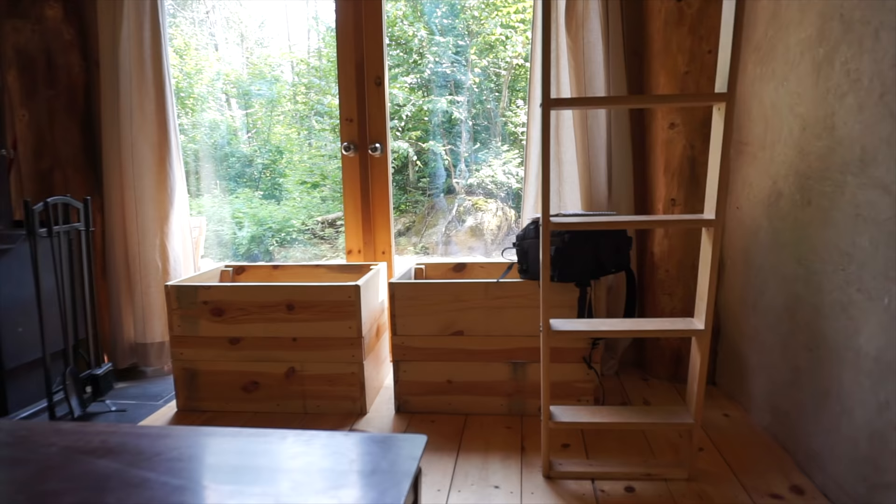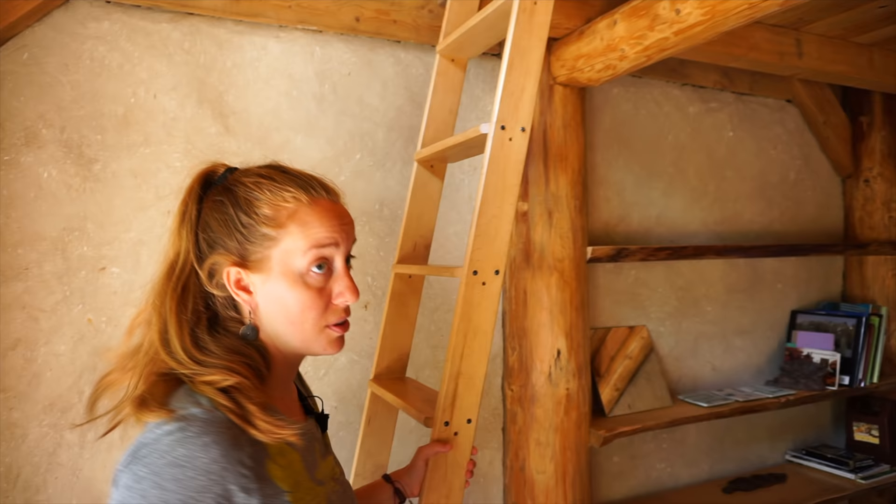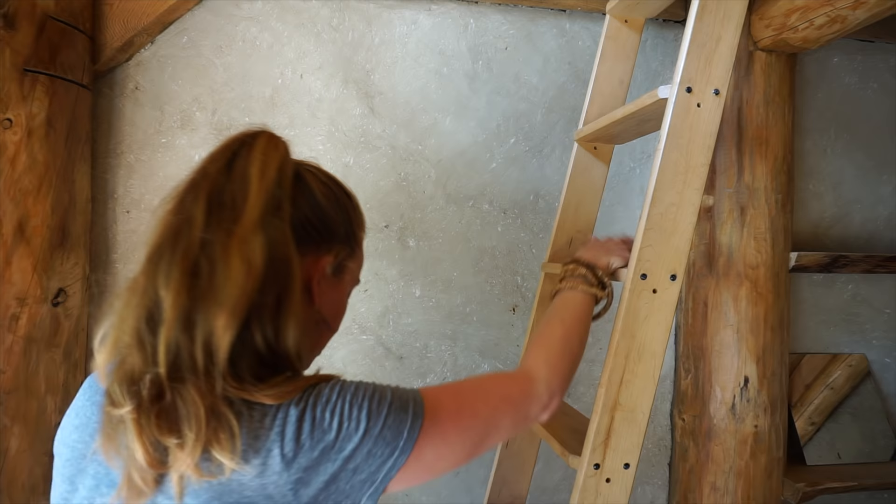Behind us there's a wood stove and they've got these two good-sized wooden boxes for holding kindling and firewood. One really neat thing we haven't seen anywhere else yet is that they have two separate ladders for the loft — one on each end — and you'll see why once you get up into the loft.